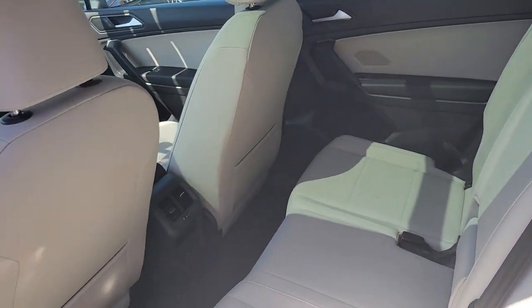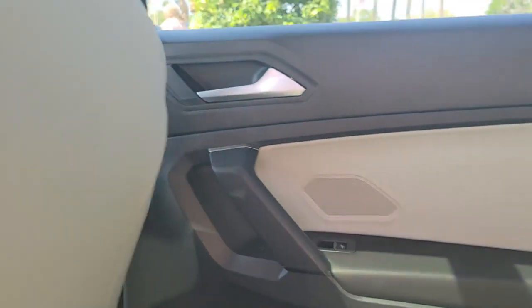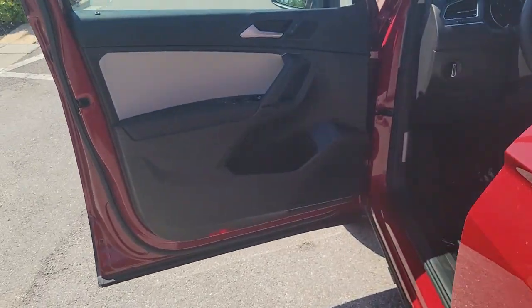Panoramic roof, keyless entry, third-row seat, electronic stability control, blind spot monitor, trip computer, power windows, bucket seats, four-wheel disc brakes, power steering.